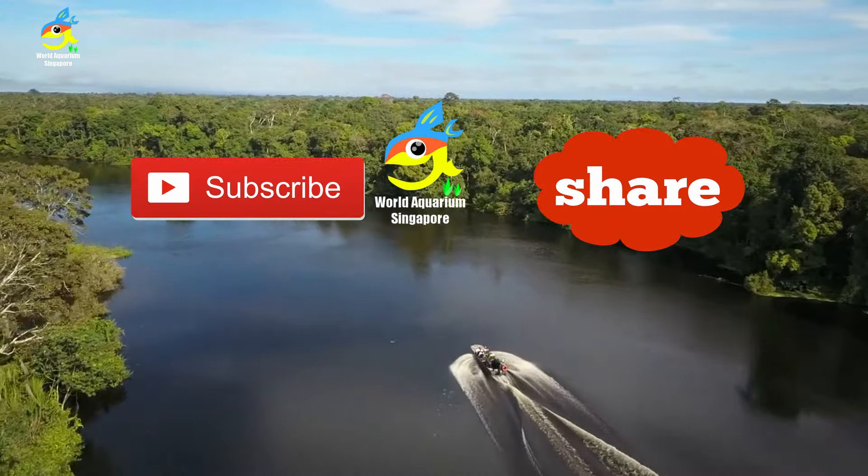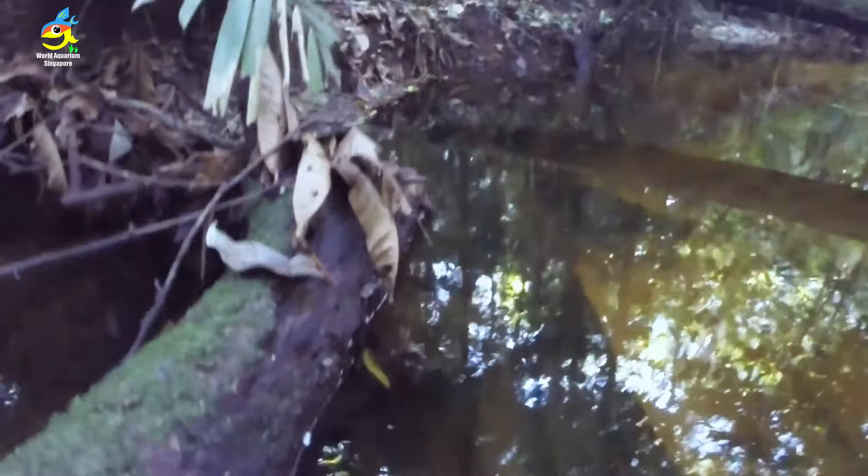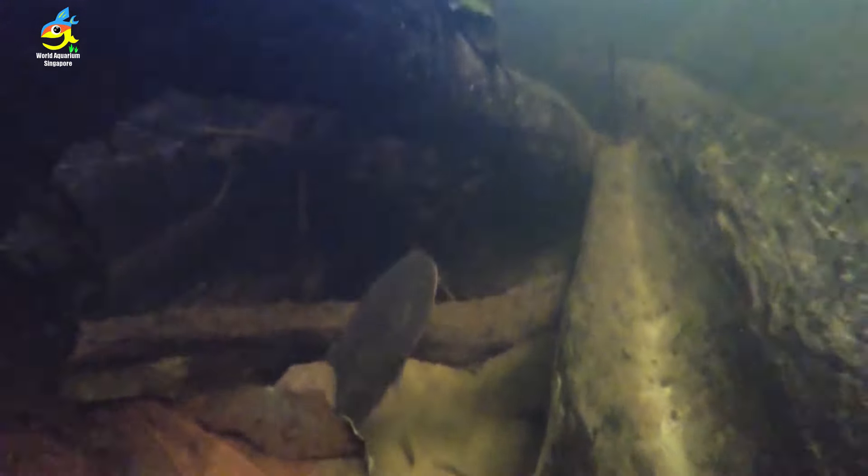Introducing the giant electric eel — maximum length is 2.5 meters. There are also two newly discovered electric eel species: the E. voltai and the E. varii. For a normal 50 volts, it can already cause dangerous current to flow through your body.